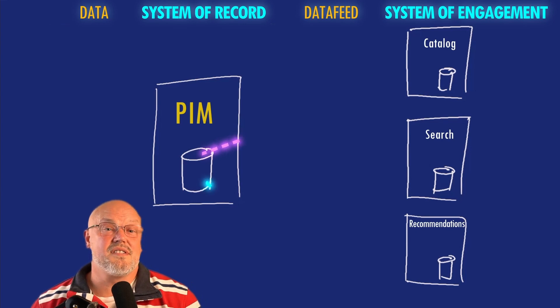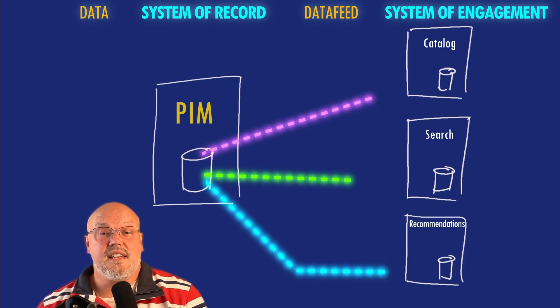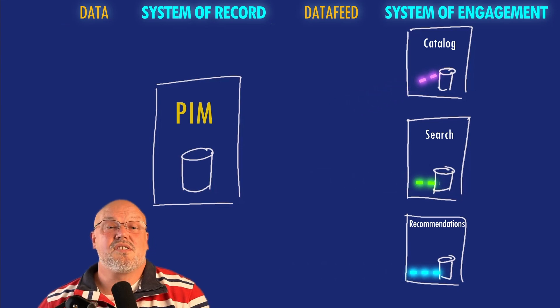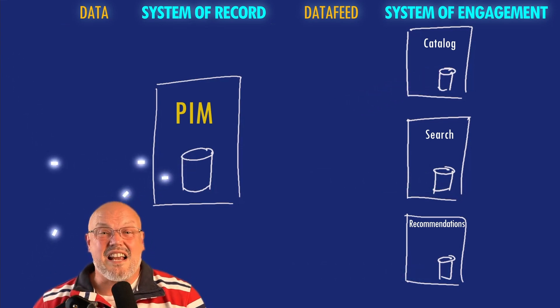It doesn't make sense, for instance, to take huge data feeds of products and push them into different systems, because as soon as a data feed is pushed into a system it's actually out of date. Plus, you're dealing with all the problems of duplication of data.